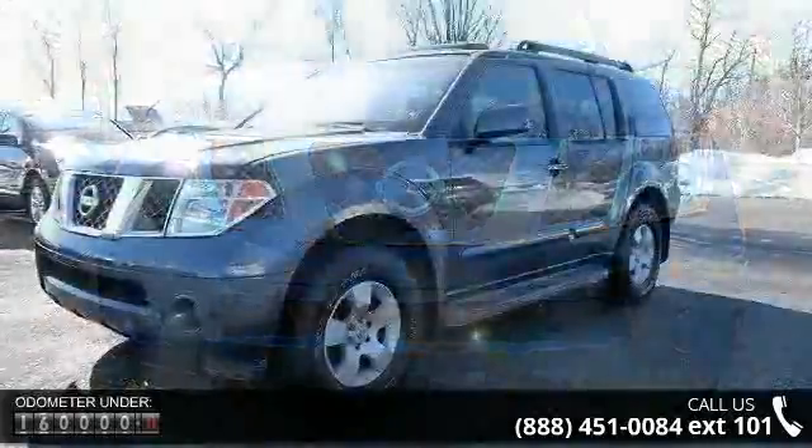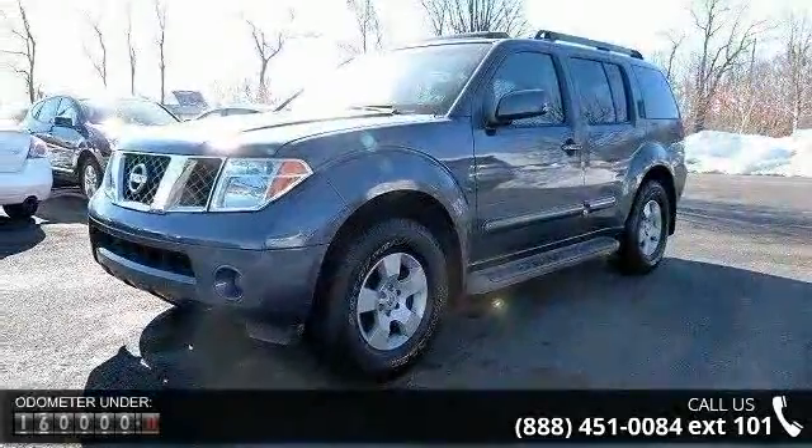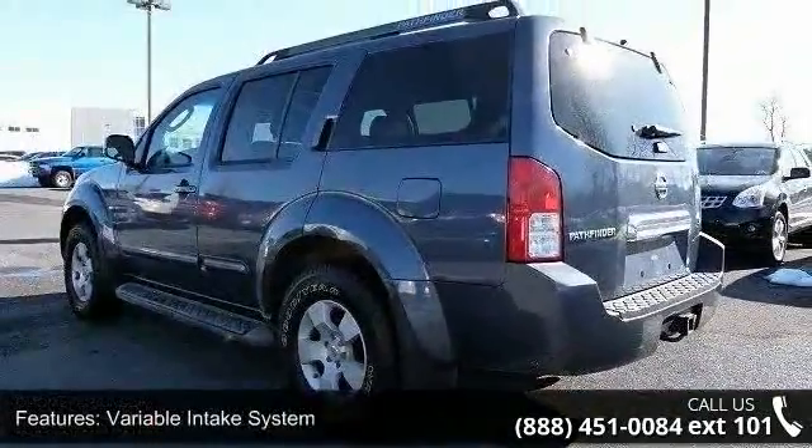This vehicle's top features include variable intake system, Nissan direct ignition system, electronic drive-by-wire throttle, platinum-tipped spark plugs, and 5-speed automatic transmission.